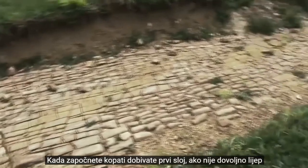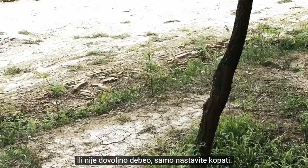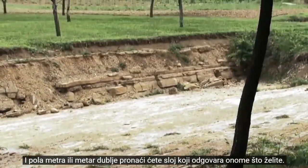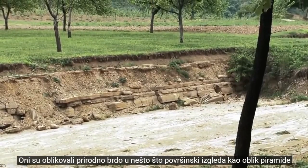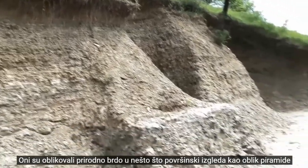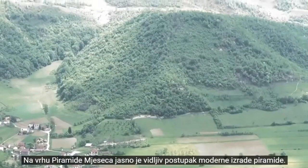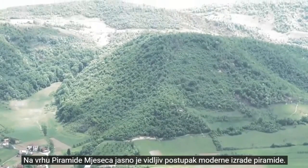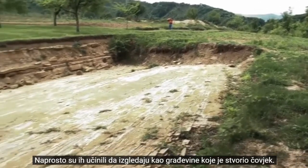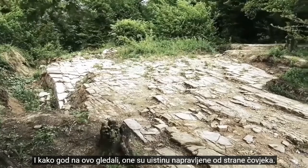You start digging, you get your first layer. If it's not beautiful enough or not thick enough, you just continue to dig. A half a meter or a meter deeper you will find the layer that fits what you want. They are carving a natural hill into what superficially looks like the shape of a pyramid, and they're doing this in the 21st century. On the top of the Pyramid of the Moon, the process of modern pyramid making is clearly visible. They simply make them look like man-made structures, and however you look at this, they really are man-made.